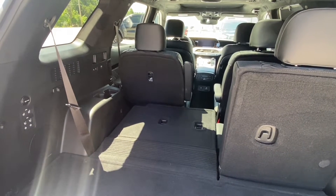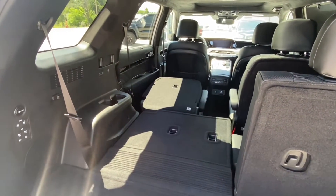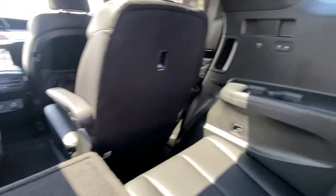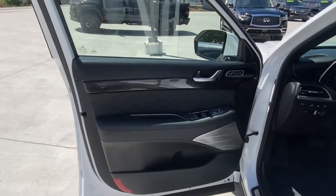One of the other great features is the second row is also just a push of a button away from laying flat. Moving forward and looking around the back seats, we do have USB plugins for all of the devices, as well as controls to be able to recline the seats.